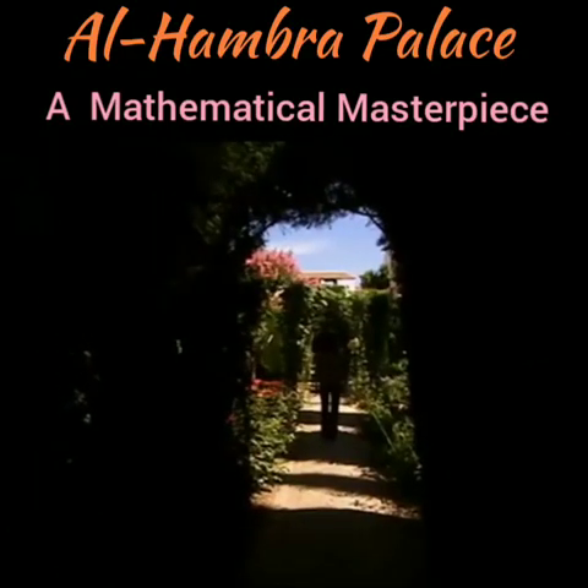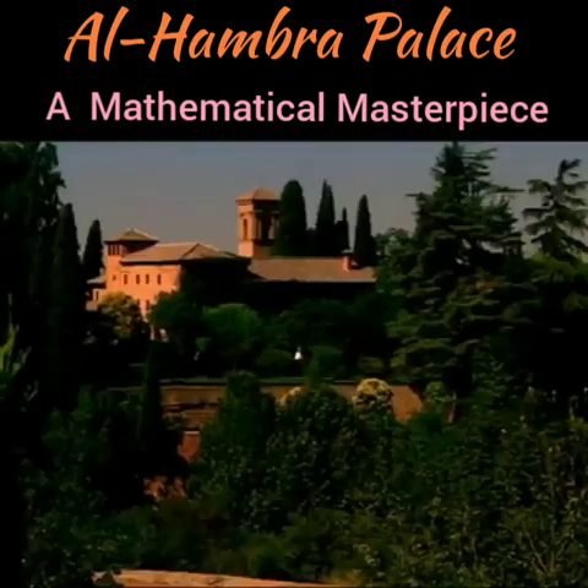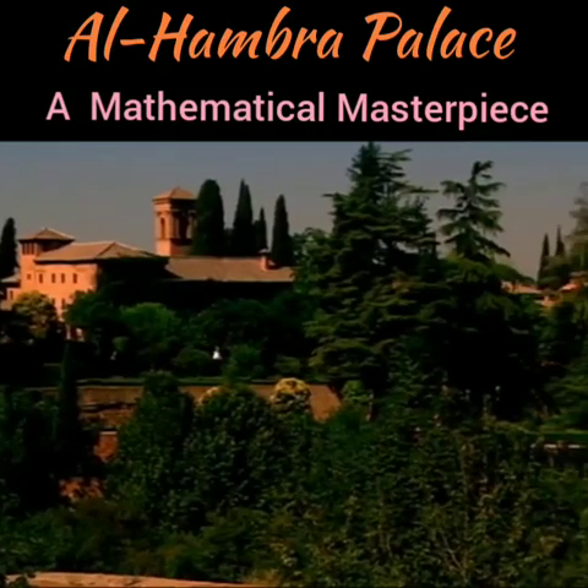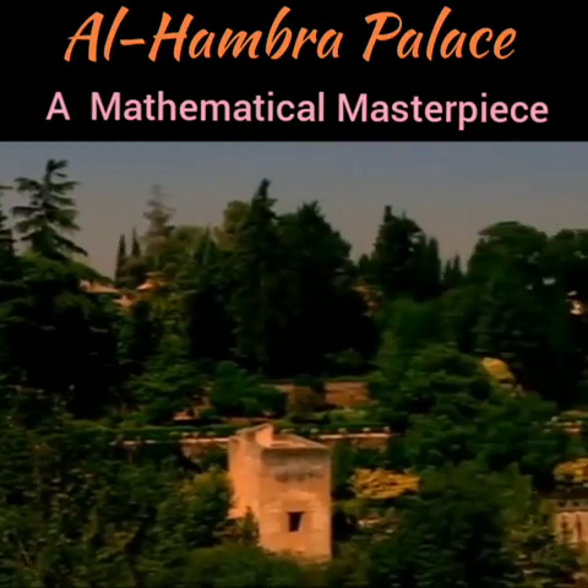The Alhambra was built by a religious empire which, at the pinnacle of its power, dominated land from China to Africa — an empire which had the wealth and intellect to build such masterpieces.